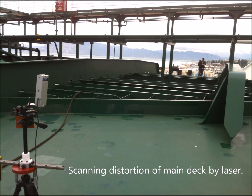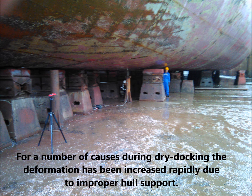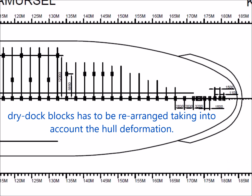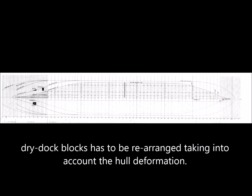For a number of causes during dry docking, deformation has increased rapidly due to improper hull support. Dry dock blocks have to be rearranged taking into account the hull deformation.